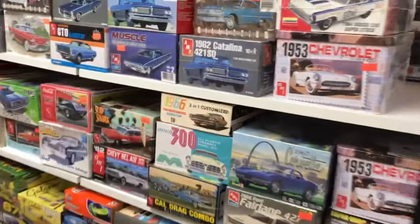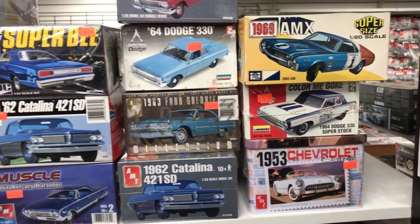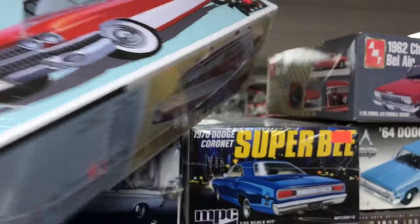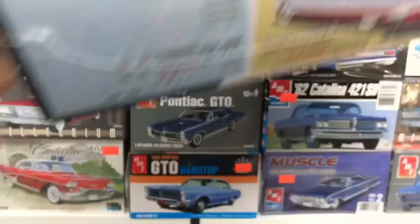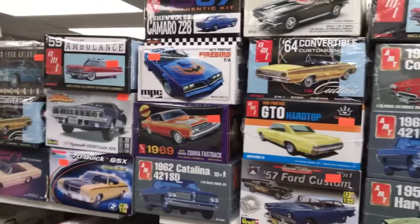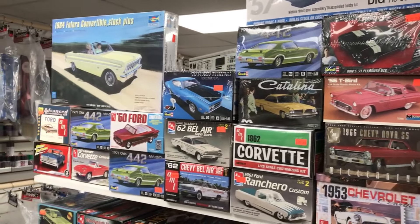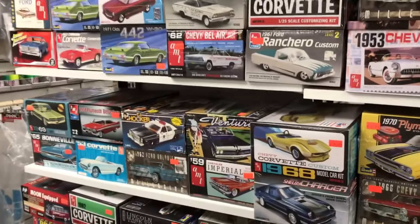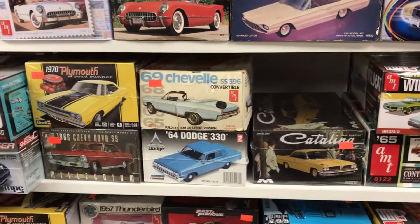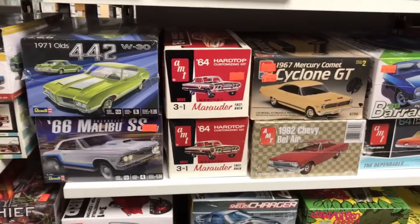I don't think there's a make or a kit of a Mustang that's available that Mason's does not have. Cool stuff. Also, the reissue of the 59 Cadillac Ambulance is in the house — several of those. They occasionally buy old collections too, so you'll see some old kits mixed in that are really unique, really good stuff.